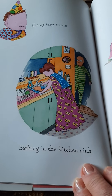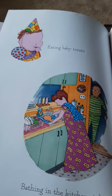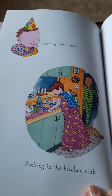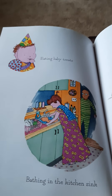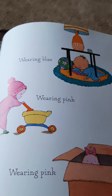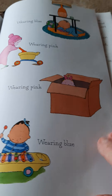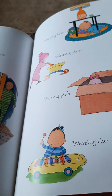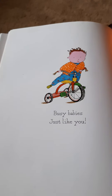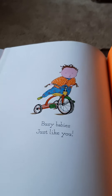Eating baby treats. Bathing in the kitchen sink — I don't know that Mama will bathe her in the kitchen sink, but she might when she's really tiny. Wearing blue. Wearing pink. Wearing pink. Wearing blue. I'm getting tired watching this baby. Busy babies — just like you. You're going to have so much fun with her. I can't wait to meet her.